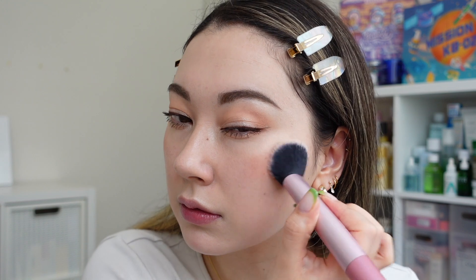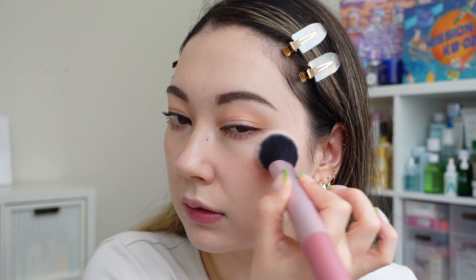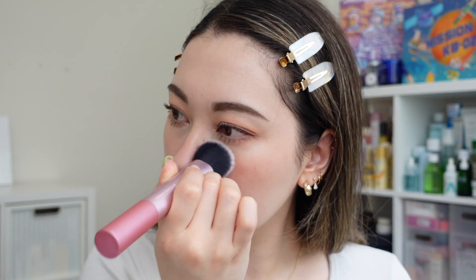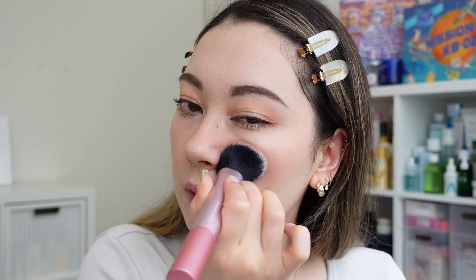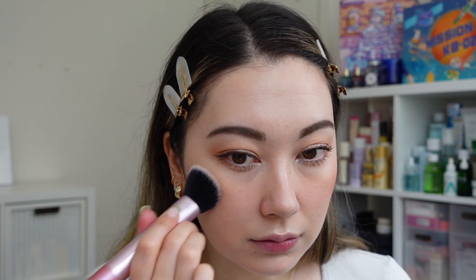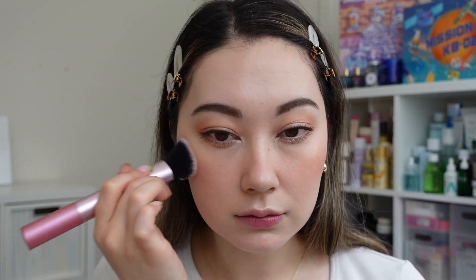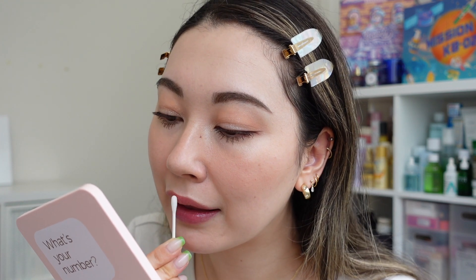I absolutely love this blush — it just goes with everything. It's the most beautiful neutral nude warm tone and I have been using it non-stop. It can come on a little strong sometimes, but since it's easy to blend out and layer it gives a really naturally flushed look on the skin. I use a generous amount since I don't use any bronzer or contour. I then grab a little micellar water on a Q-tip to clean up any excess product on my lips, since extra product can alter the formula of the lip product.